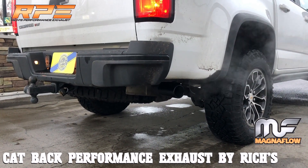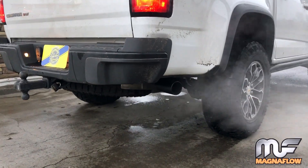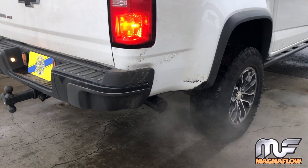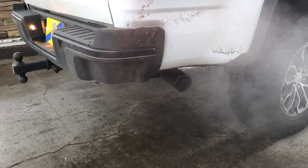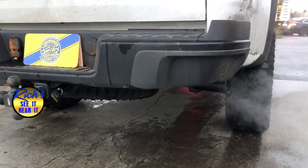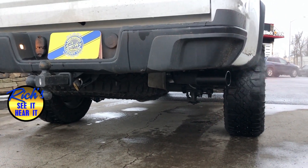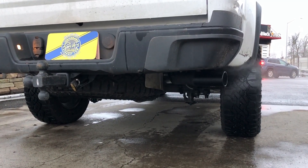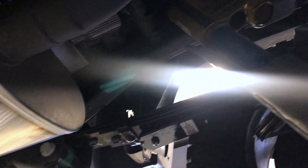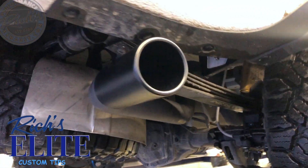Rich's handcrafted custom performance exhaust using Magnaflow's muffler. Starting from the catalytic converter back, 3-inch mandrel tubing with the Magnaflow large case offers a deep, smooth, rich tone. Dozens of tip selections in stock to choose from.